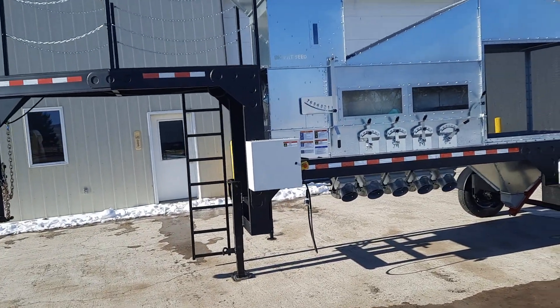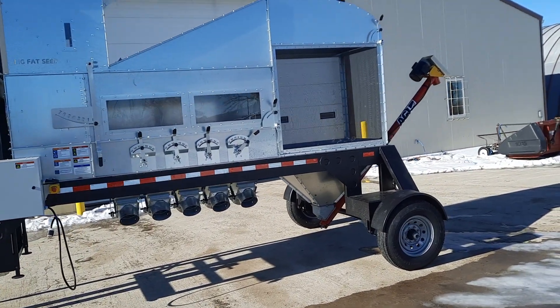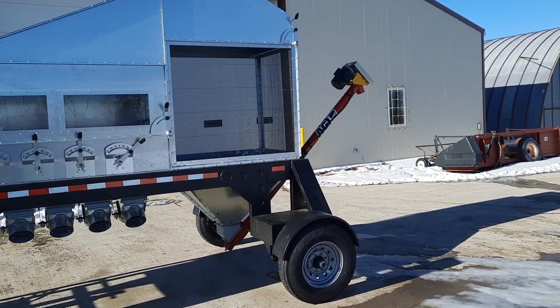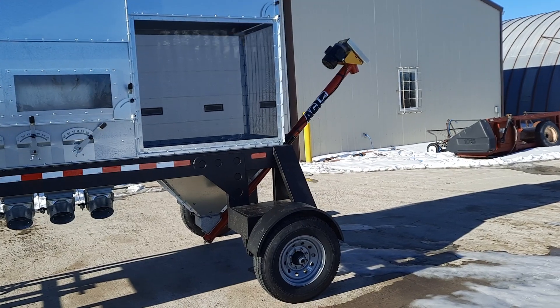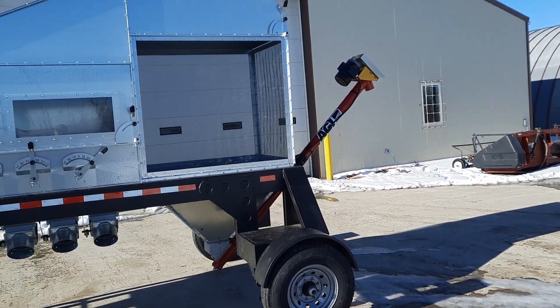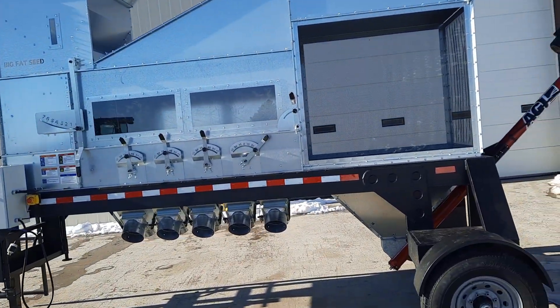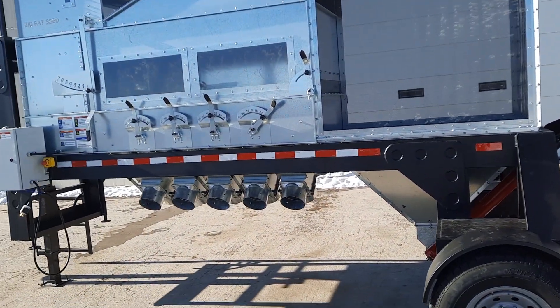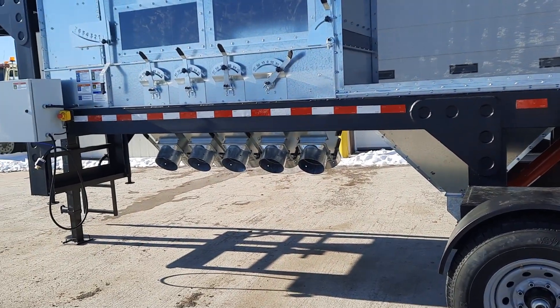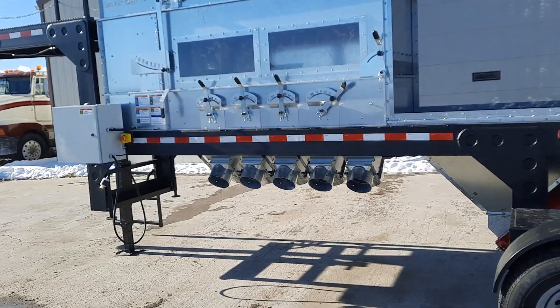Everything has just come together just right, just perfectly. We now have a dust collecting system on the back, we have an auger that's slowed down so it can take out the chaff, the trash. We have some more new features on it — one of them is the double outlet, the five outlets in the bottom here, where you can actually direct the flow either to the left or the right side of the machine.